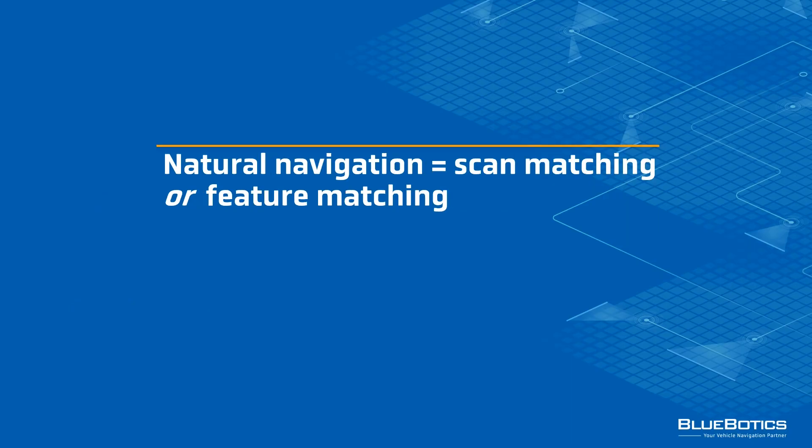Natural navigation is an umbrella term for navigation technologies which do not require changes to the physical infrastructure in order for the vehicle to move about. Put simply, today's natural navigation technologies use one of two different methodologies: scan matching and feature matching. We'll break down the difference between these two methods, but first let's get the terminology clear.